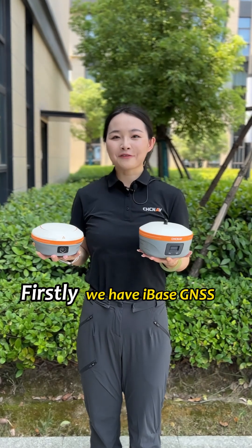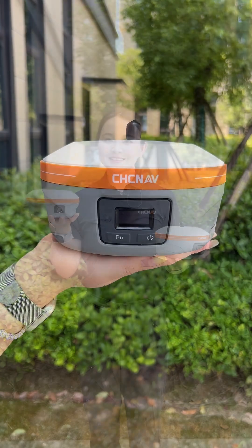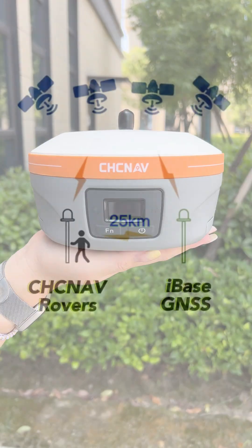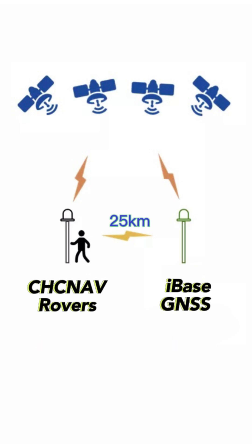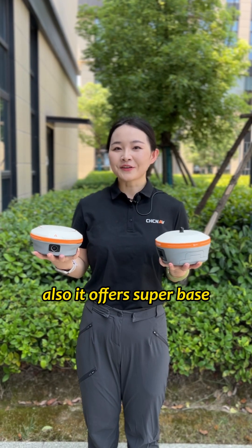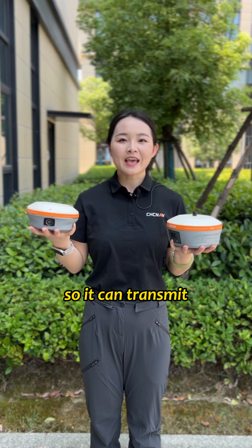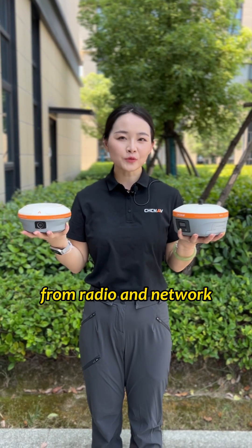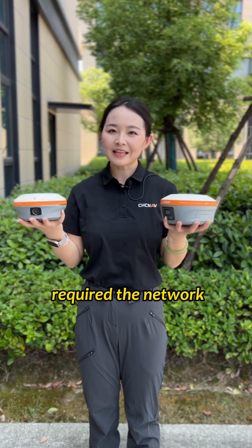Firstly, we have iBase GenSS with CGCNF Rovers. The iBase GenSS has a 5W transceiver radio inside, so it can cover 25km optimal coverage, so you don't need a data link. Also, it offers super base and super rover mode, so it can transmit the differential data from radio and network at the same time. Please note that this super mode requires network.